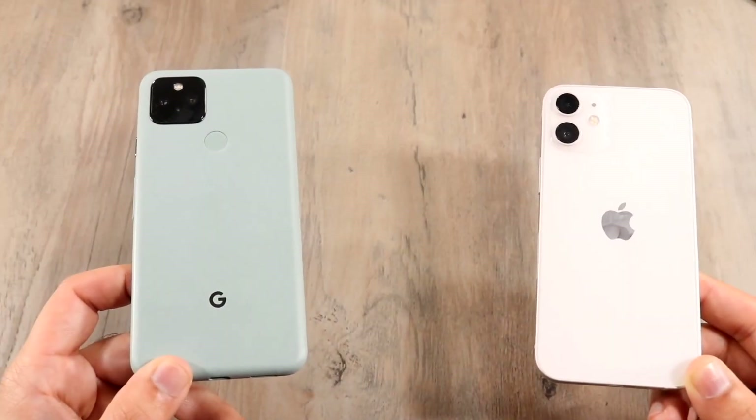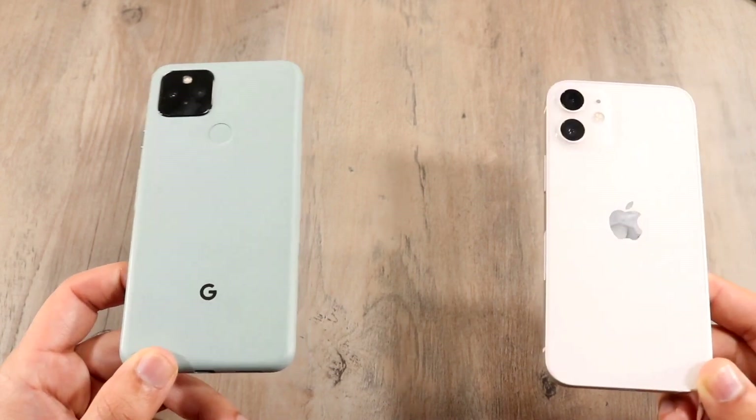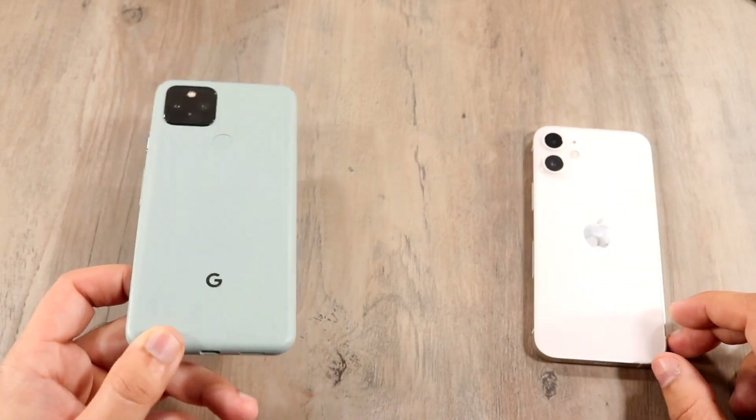Now let's go ahead and do a speed comparison between both phones. The iPhone 12 mini has that Apple A14 Bionic chip inside of it with 4 gigabytes of RAM, where the Pixel 5 has that Qualcomm Snapdragon 765G chipset inside of it with 8 gigabytes of RAM. So let's see which one is the faster phone between both of these.